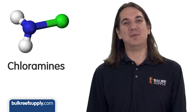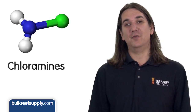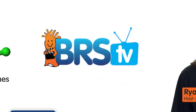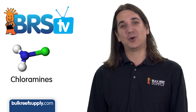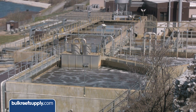Today on BRStv we're going to talk about chloramines — what they are, why they're becoming more common, how to know if they're in your water, and how to properly treat for chloramines. I'm Ryan, host of BRStv, where each week we explore a new topic related to reef keeping and saltwater aquariums. This week we're diving into chloramines, a disinfectant used by municipal water supplies.